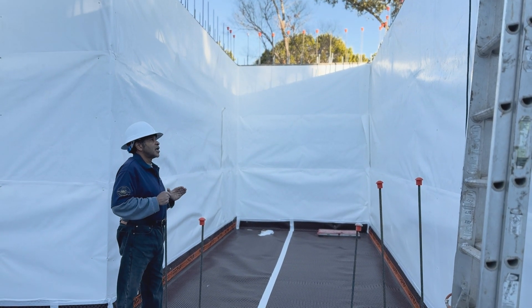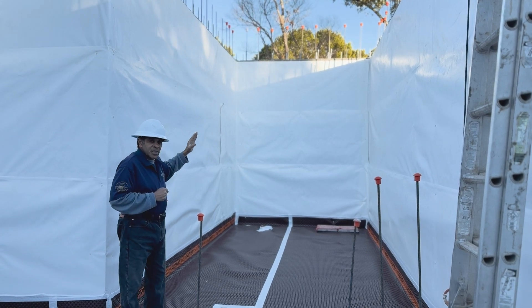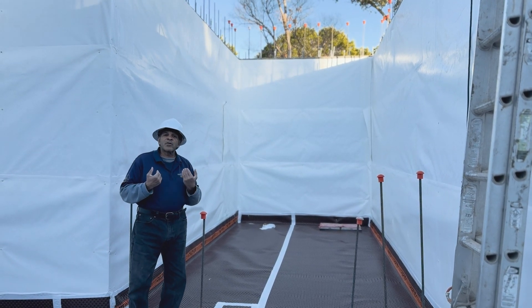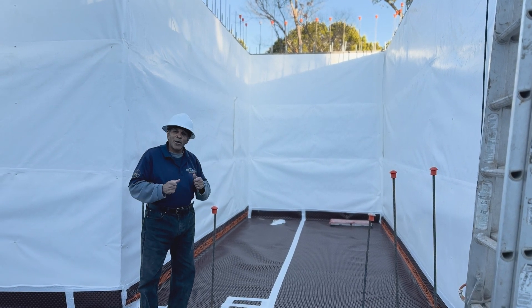Right here, all this ceiling is going to be poured. When the ceiling is poured, we consider it a bunker. Some people call it a shelter, but here in Texas, we call it unique.